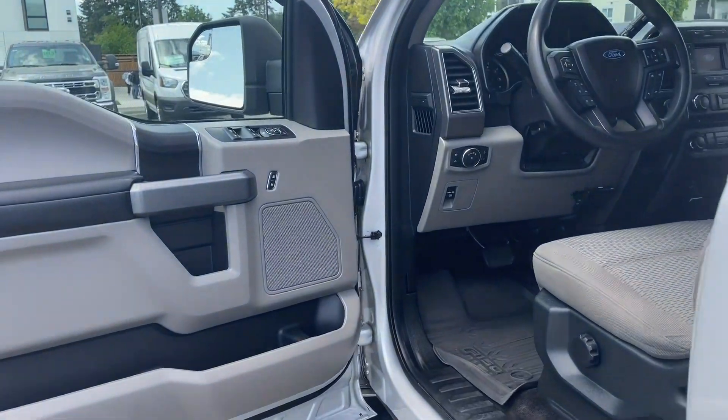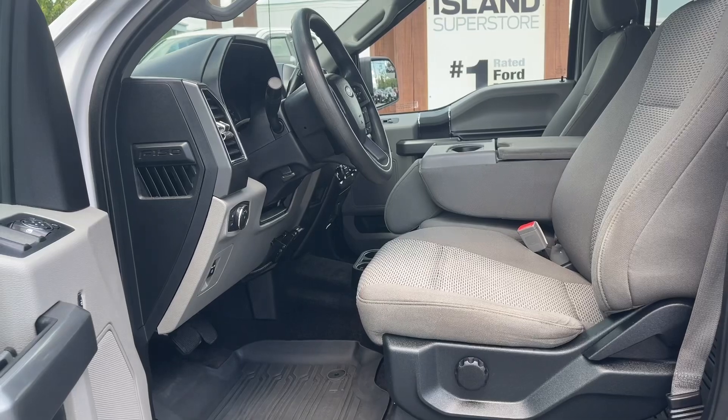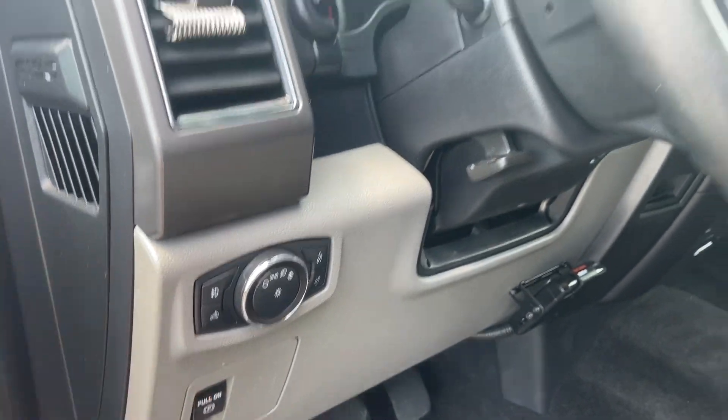Storage and a speaker in the door, as well as power locks, windows, and mirrors. The driver and passenger seats are both manually adjusted with manual lumbar. There are all-weather mats on the floor, and you have your release for the e-brake as well as lighting controls.